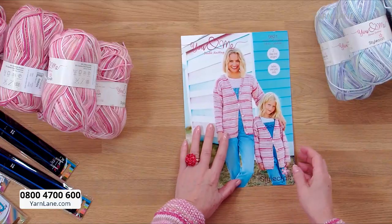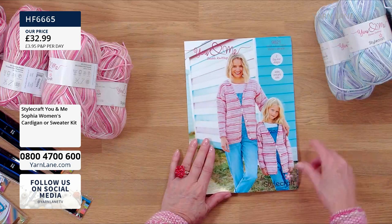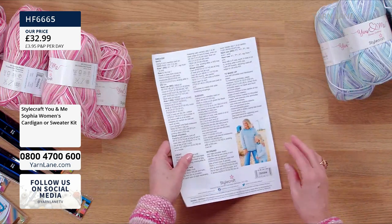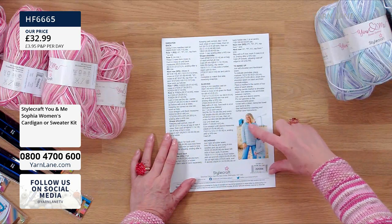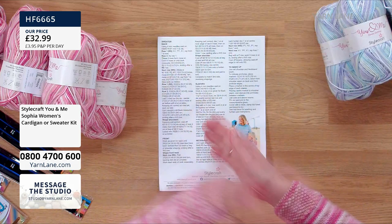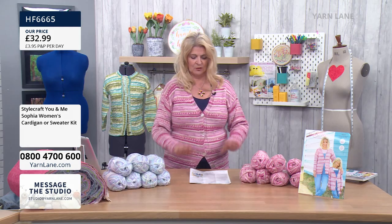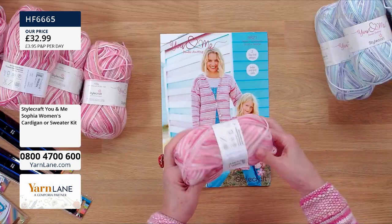In the pattern you have two easy knit designs - ladies and girls sizes. You have the cardigan and you also have a jumper, a sweater, that you can make. The yarn you're getting will make one or the other. We're going to start with the pink, which is what I've got on - oh, it's just so soft to feel, it really is, absolutely beautiful.